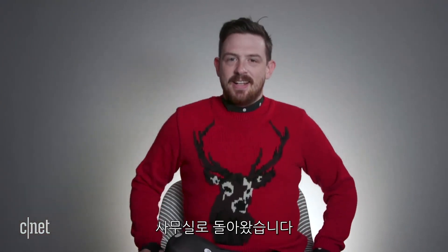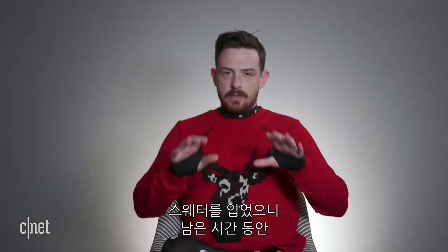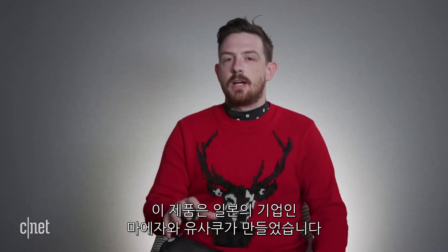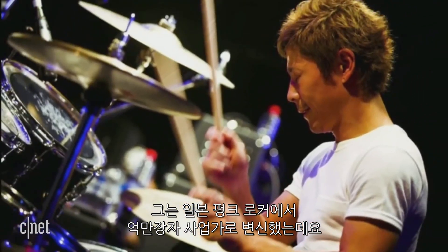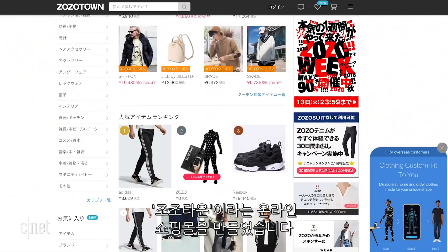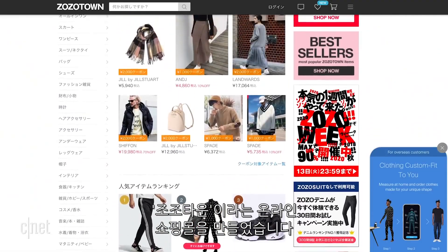All right, so back in the office. I've put a sweater on to spare you all from looking at my gut for the rest of the video. But back to the Zozo suit — it's the brainchild of Yusaku Meizawa, a Japanese punk rocker turned entrepreneur billionaire who founded a fashion website known as Zozo Town.